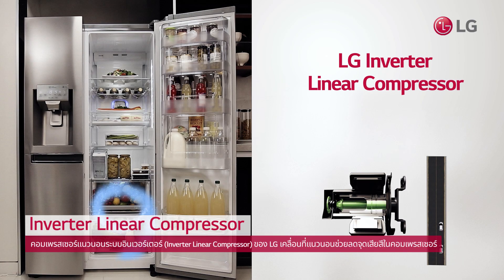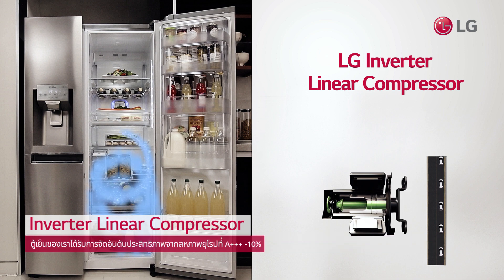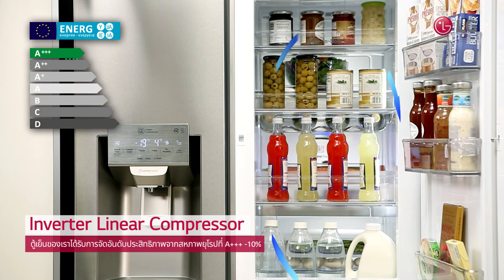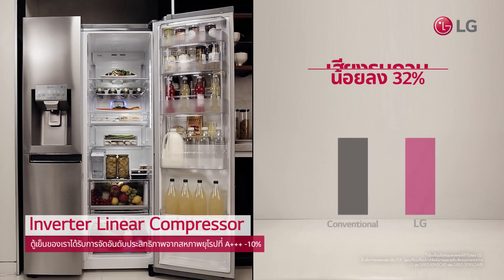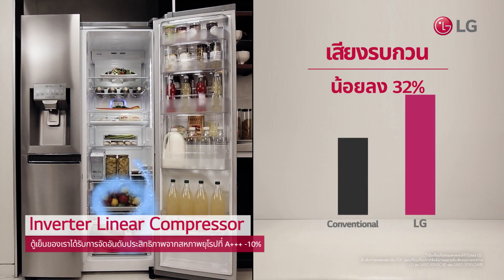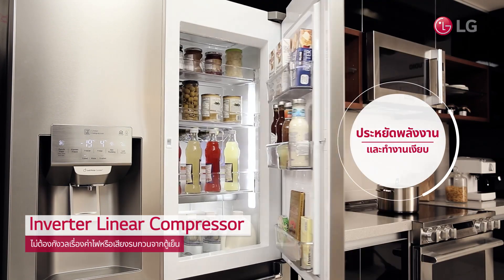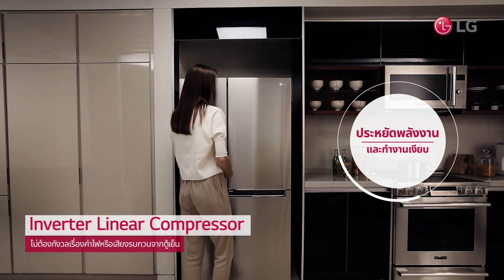Innovative LG's Inverter Linear Compressor moves in a simple manner, rendering our refrigerator's European Union efficiency rating of A++-10%, 32% more energy savings and 25% less noise. Now you won't have to worry about your electricity bill or noise from your refrigerator.